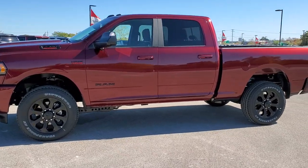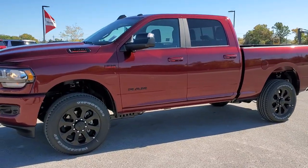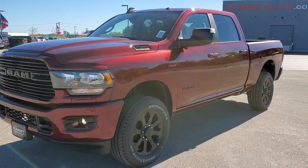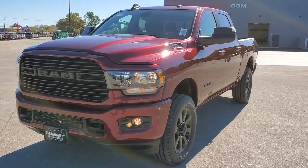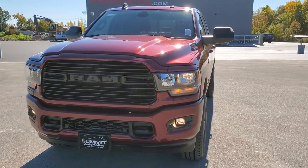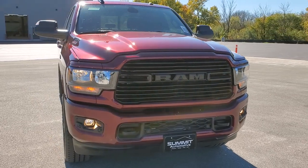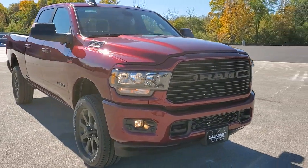This is stock number 20T203. We are here at Summit Automotive in Fond du Lac, Wisconsin, your new and used Ram and heavy-duty truck headquarters. Today we are taking a look at this extremely good-looking 2020 Ram 2500 Crew Cab Short Box.